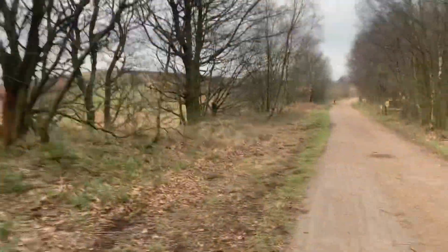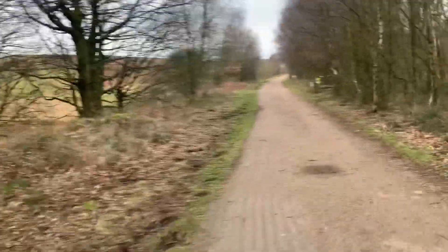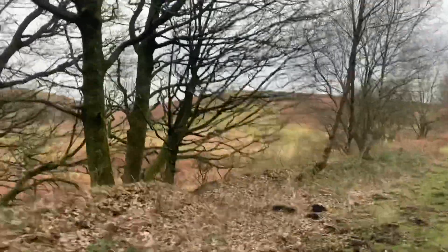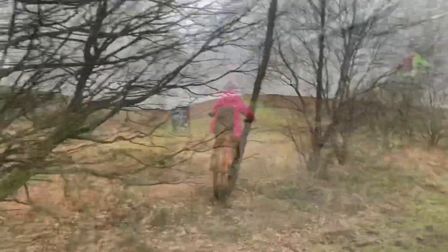This is my absolute favourite part of the ride, where the rolling Yorkshire farmland opens out into the rugged beauty of the Dark Peak. Fabulous.